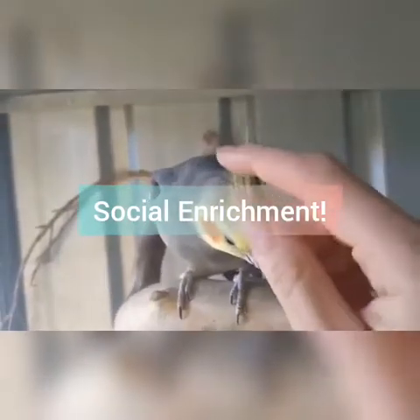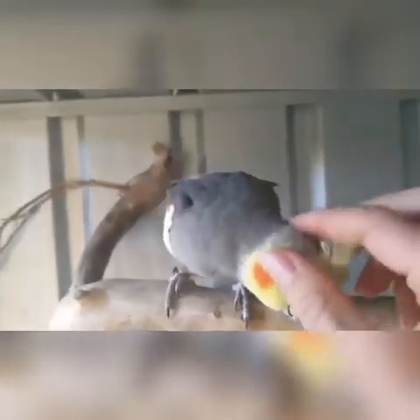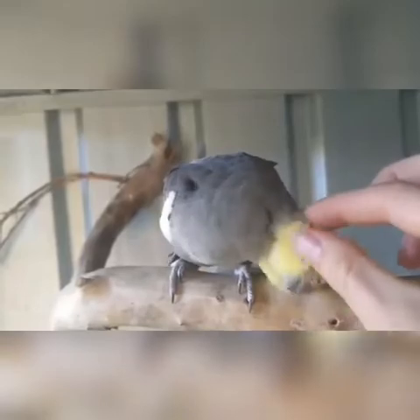The first category of enrichment is social enrichment. This can include socializing with conspecifics, other animals within safe realms, people including visitors, caretakers, and trainers. It can also include socializing with other things like plush toys, mirrors, and lookalikes.